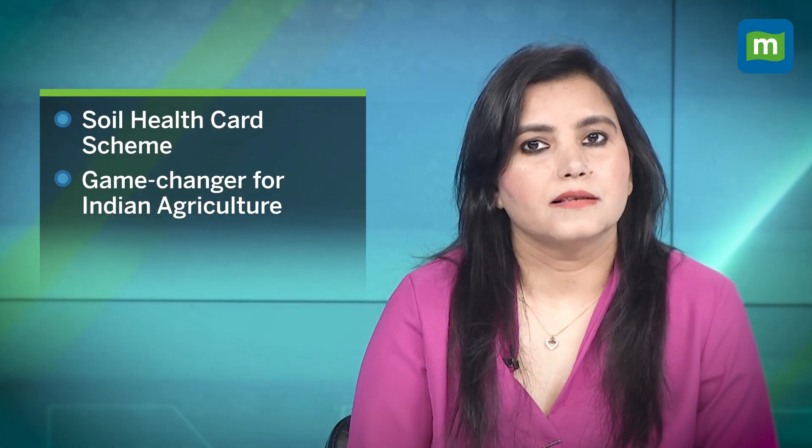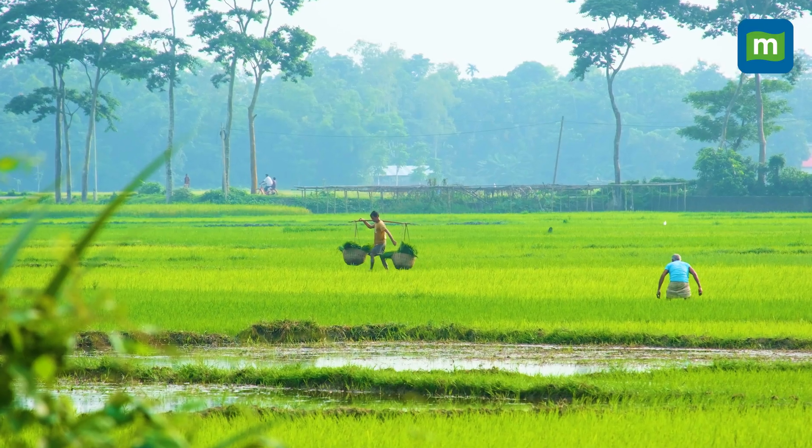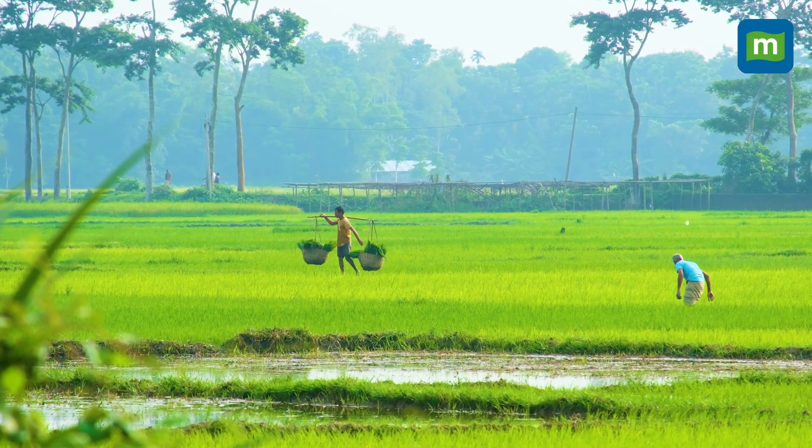The Soil Health Card scheme is more than a government initiative — it's a game changer for Indian agriculture. Let's spread the word, empower our farmers, and build a greener, more productive future. Like, share, and subscribe.